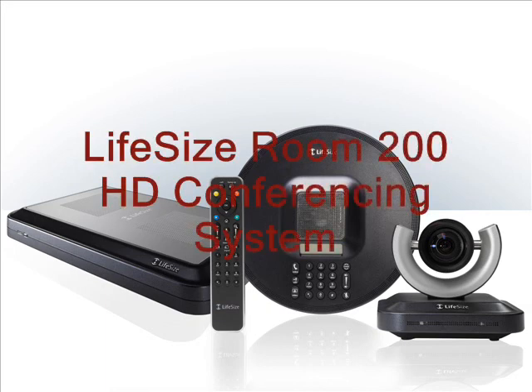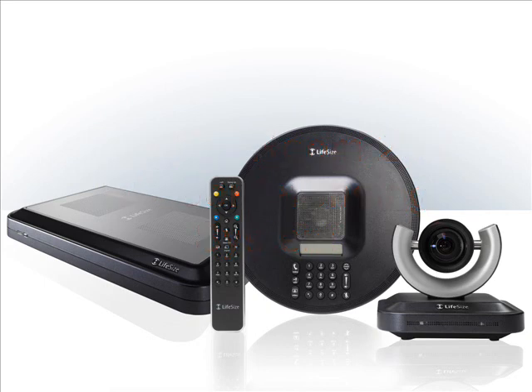For those of you who are familiar with the standard LifeSize Room system, these images should look very familiar to you. The system comes standard with the HD codec, the LifeSize phone, Pan, Tilt and Zoom camera, and remote control.